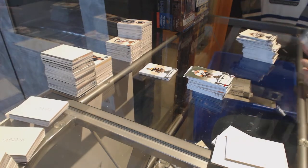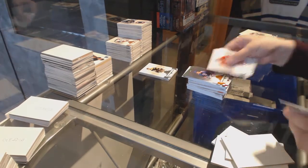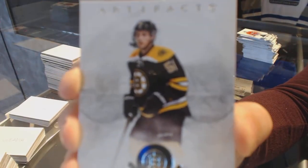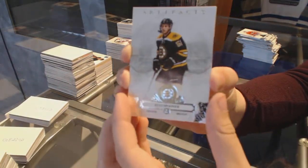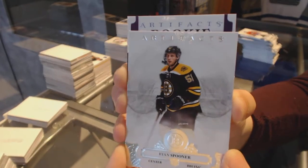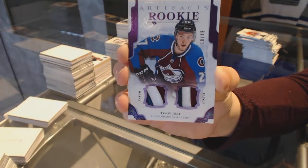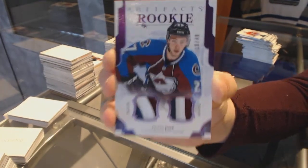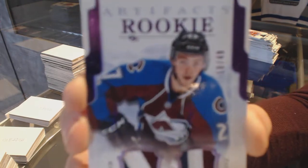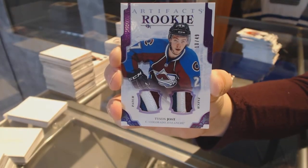Number to 599, Wayne Simmonds for the Flyers. Number to 55 orange of Dale Hawerchuk for the old Winnipeg Jets, aka the Arizona Coyotes. And the last patch mojo — we've got a purple rookie dual three-color patch number to 49 for the Colorado Avalanche, Tyson Jost. That's a nice one and a good way to end.